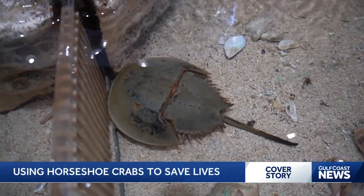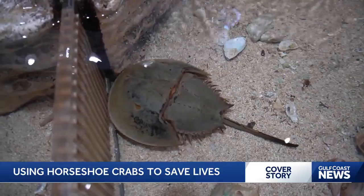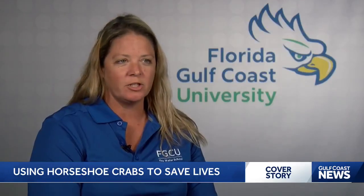They're used in pharmaceutical companies for vaccines — basically to test whether or not a batch of drugs is bad. Before they were used, fevers and illness from injections used to be a really big problem and people would get really sick.